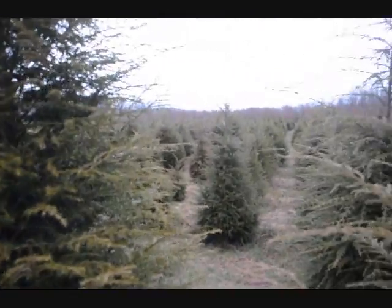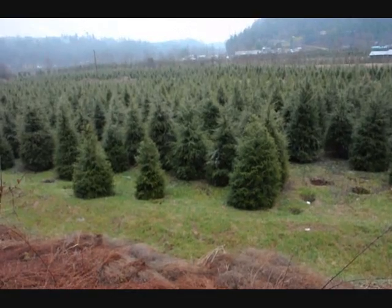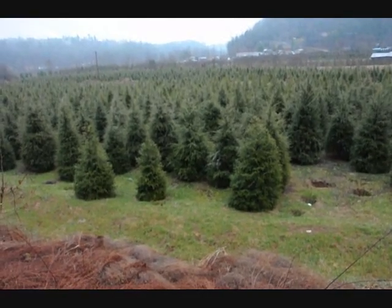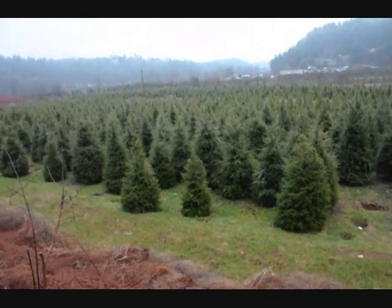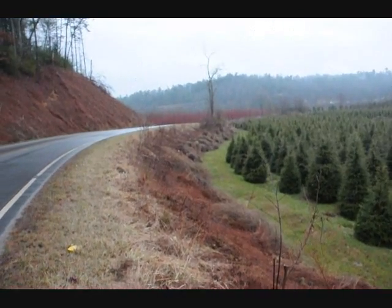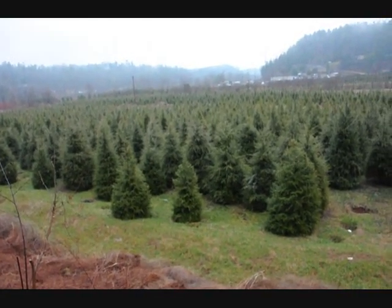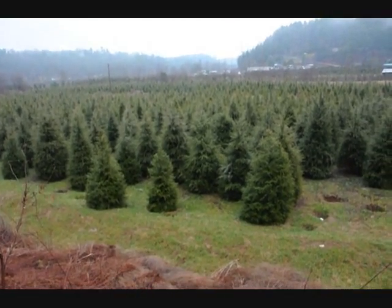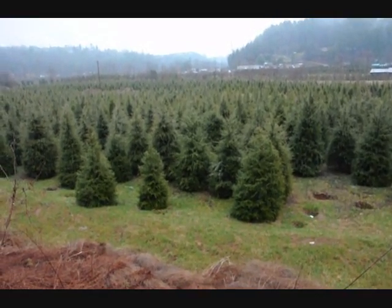Give us a call, 215-651-8329. This is a block of 6 to 7 and 7 to 8 foot Canadian hemlocks. And you can see none of the trees are touching. Any of the trees that were touching were thrown away on the side. Give us a call, 215-651-8329 for Canadian hemlocks.